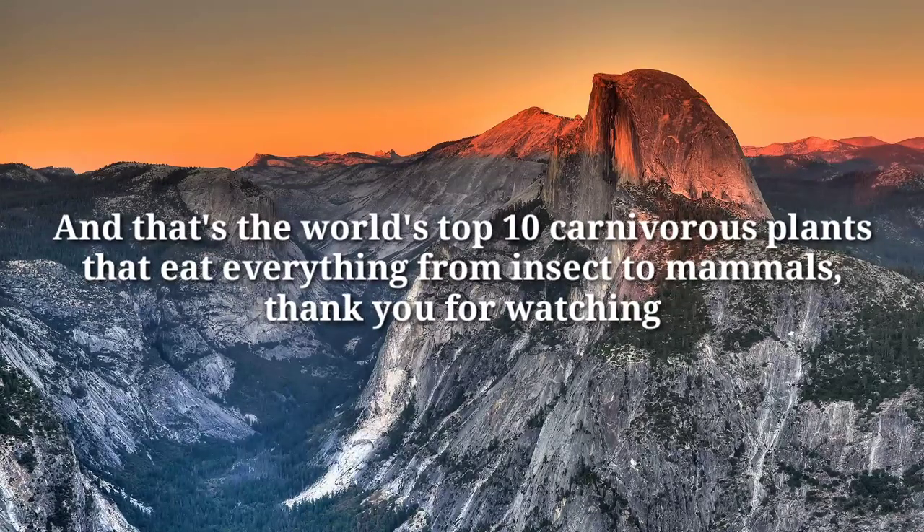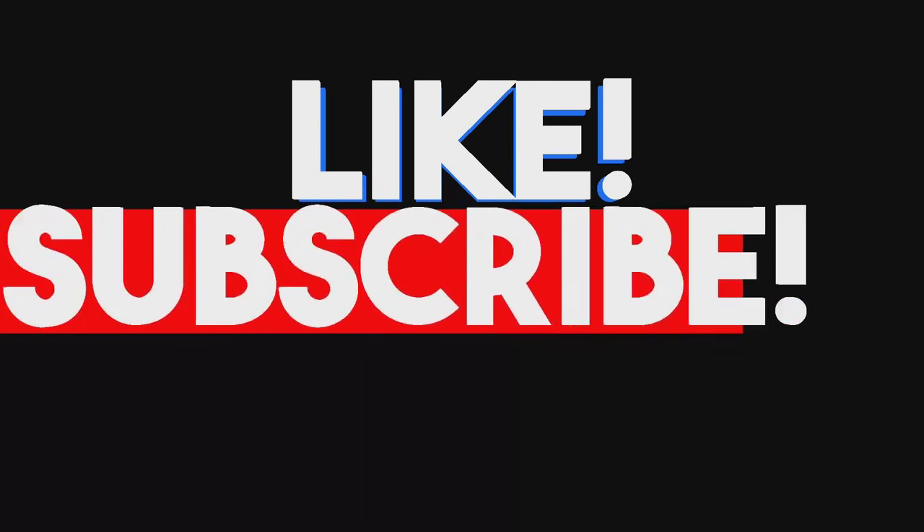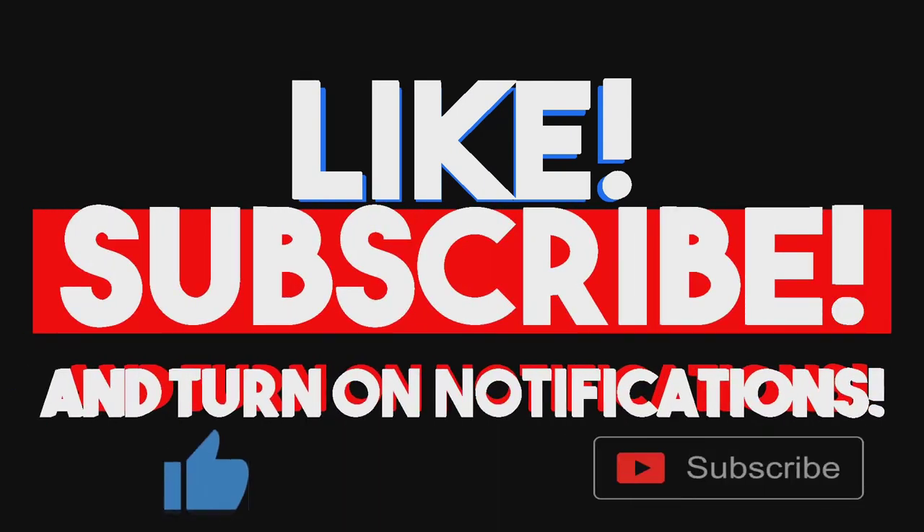And that's the world's top 10 carnivorous plants that eat everything from insects to mammals. Thank you for watching, and don't forget to like, subscribe, and turn on notifications for more top 10 videos.